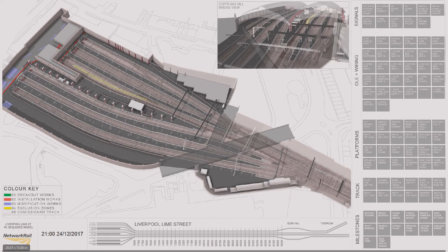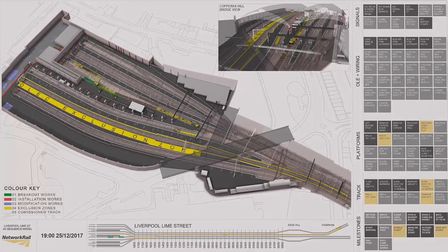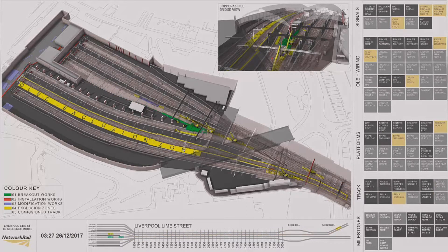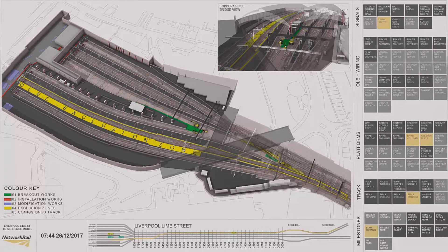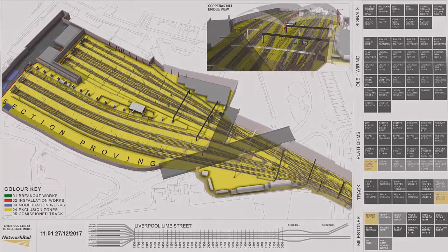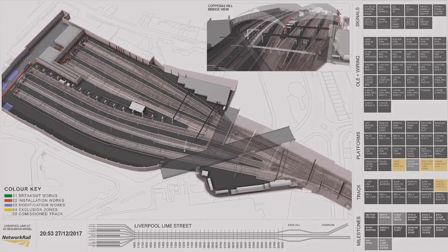4D BIM is the simulation of construction schedules. On this Network Rail project we used 4D to rehearse activities before committing plant and resources, and to optimize the programme. Analysing the contractor's schedule and integrated programme, we found around 30 percent efficiencies. We were able to put more plant on site because we could visualize where and when activities were going to take place — there were quite a lot of voids we were able to fill with more resources. At least here we can build it several times in the digital world before we get one shot in the physical world.